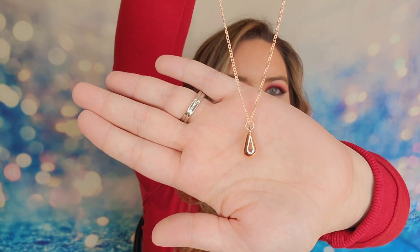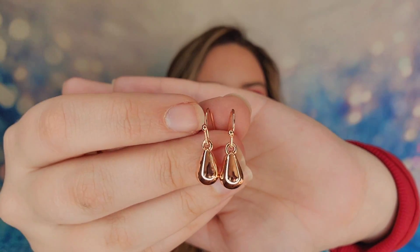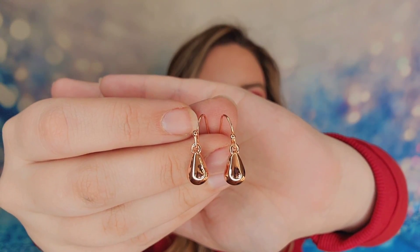This is just our teardrop pendant — real simple, real delicate and dainty. The earrings match this pendant as well. They are very light and very delicate, and that is what our earrings look like for this first set.